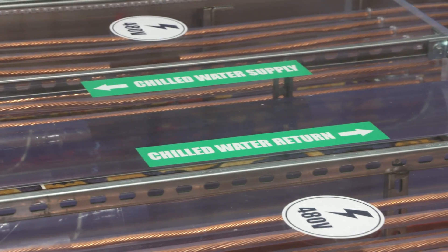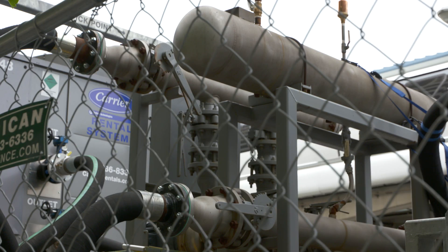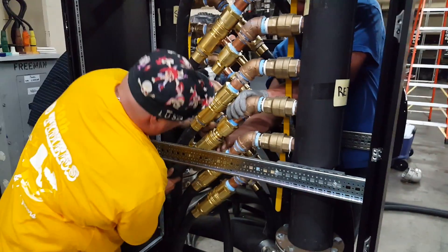We now have it converted and transformed into a liquid-cooled data center. Chillers are up and running, everything's watertight, and we're circulating water today.